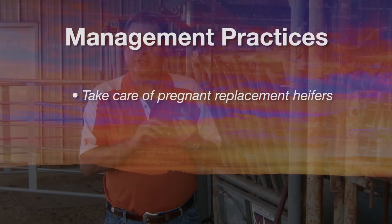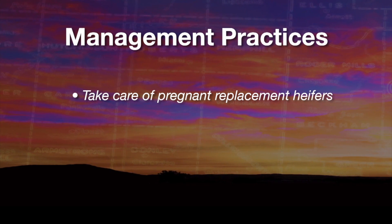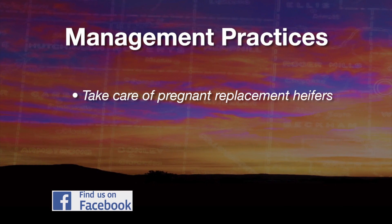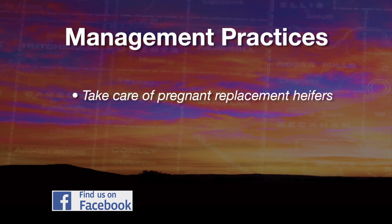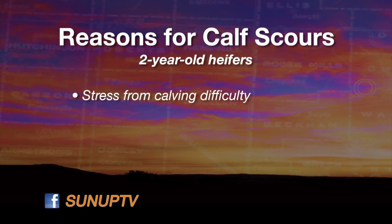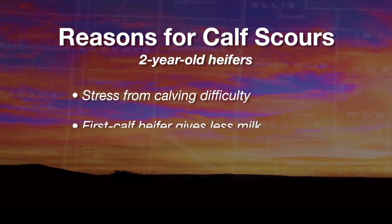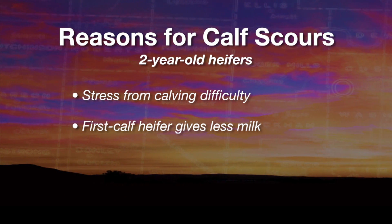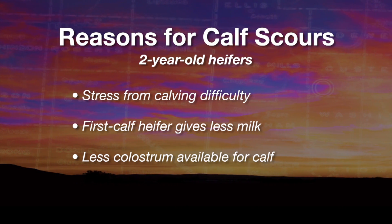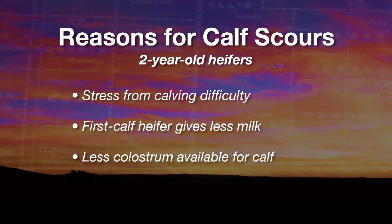Number one is take good care of the replacement heifers while they're pregnant, because it's those calves from those two-year-olds that are most likely to get calf diarrhea. That's because we have a higher incidence of calving difficulty that causes some stress and strain on that calf. The first calf heifer gives less first milk and therefore has less colostrum, and their calves are more prone to getting those disease organisms taking over and causing the disease entity.